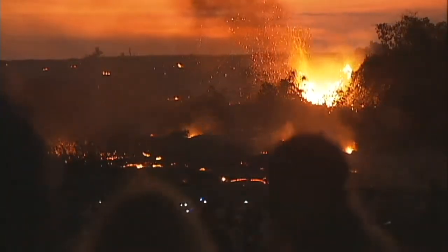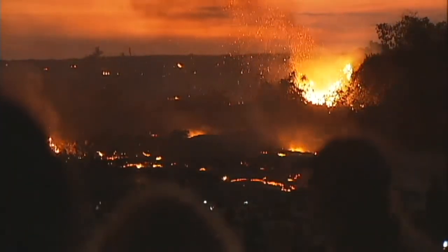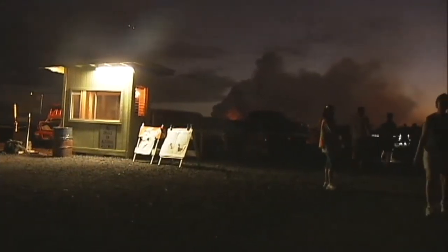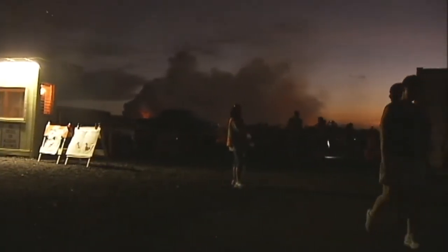It breaks out once it gets to the bottom of the hillside. A hike to get closer is best undertaken in the company of experts.